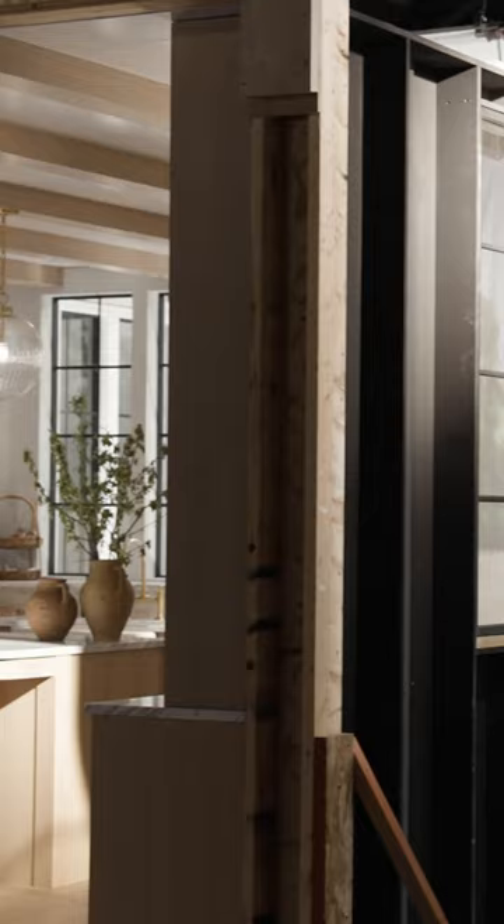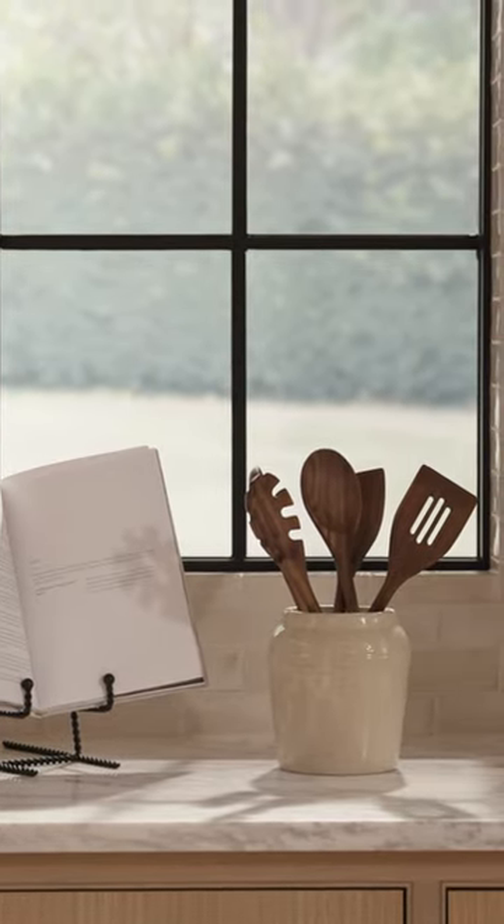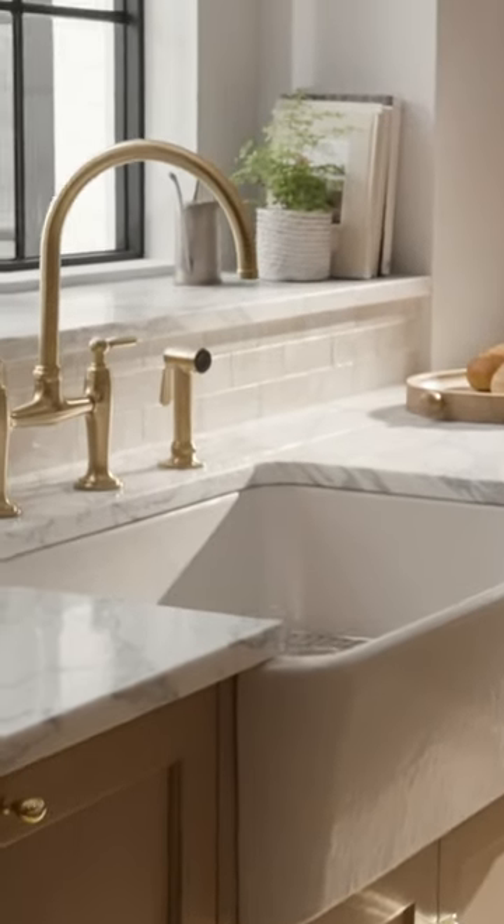We even have beams on the ceiling and light streaming in through the windows. It feels like a beautiful morning, and I get to see all the product that we've been designing for over a year now actually in a beautiful setting like this. I'm just blown away.